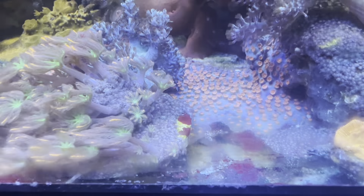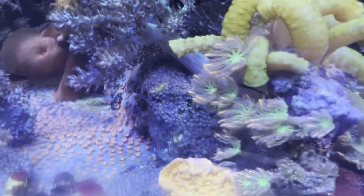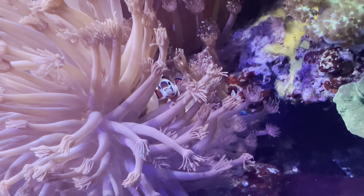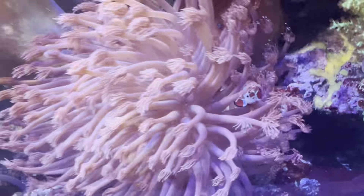One thing I didn't get around to is pulling out as much of these purple clove polyps as possible — they tend to grow over corals in this area, but they can be managed. The big pink goni has actually been severely chopped, although you can barely tell other than it's not quite as large.